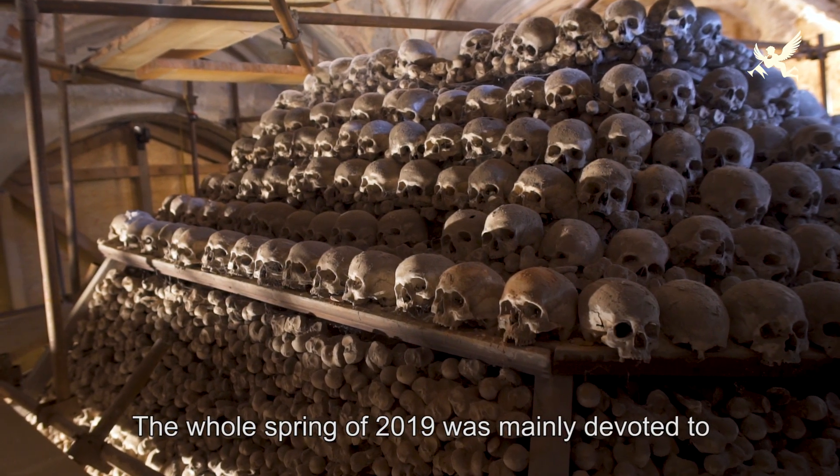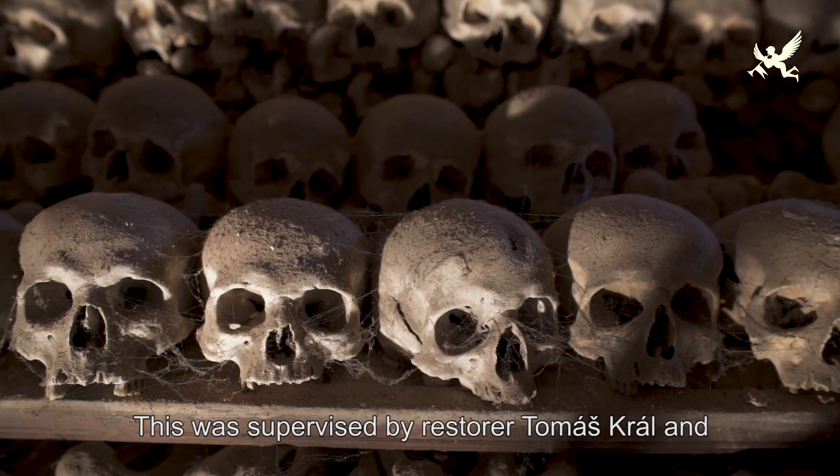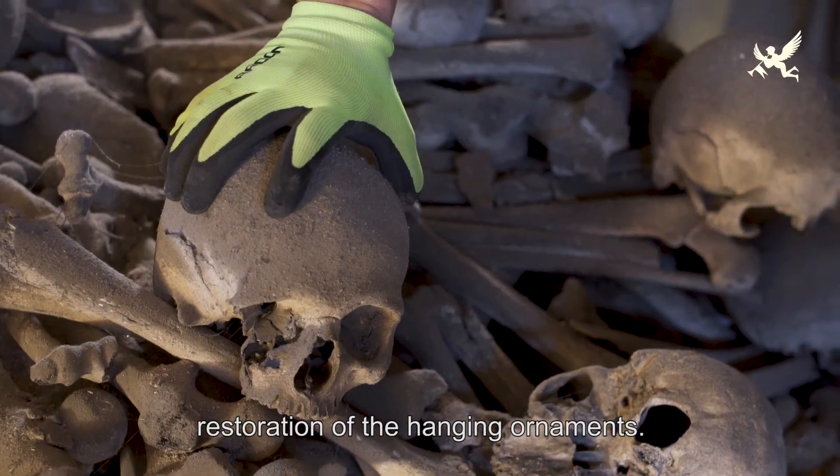Celé jaro letošního roku bylo hlavně ve znamení rozebírání pyramidy, které měl na starosti — stejně jako celou předešlou obnovu závěsné výzdoby — restaurátor Tomáš Král a jeho tým.